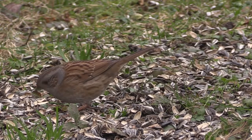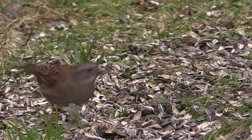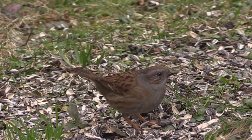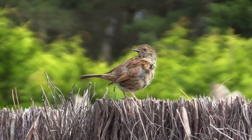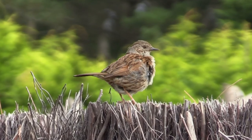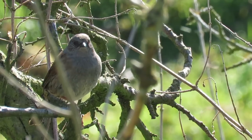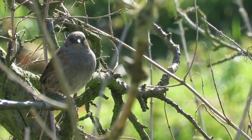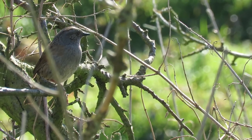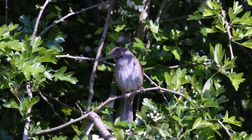Sometimes referred to as hedge sparrows, despite appearances, dunnocks are not closely related to sparrows at all. In fact, they're the UK's only member of the accentor family. They have a wingspan of 19 to 21 centimetres and grow to 19 to 24 grams in weight. Dunnocks are mottled chestnut brown over most of their bodies, with grey chests and heads and noticeable brown cheeks. Unlike true sparrows, dunnocks have thin and pointed beaks.